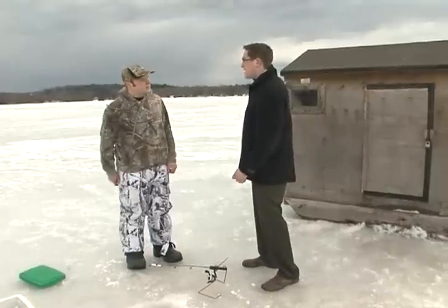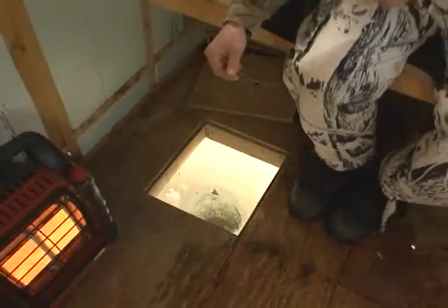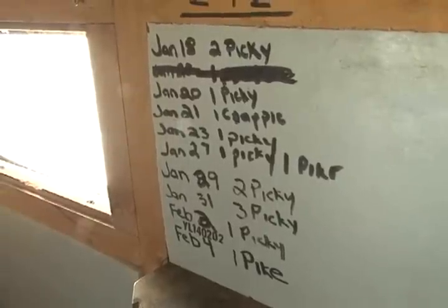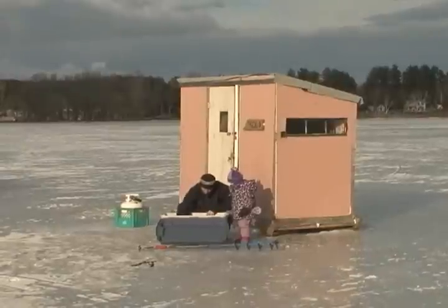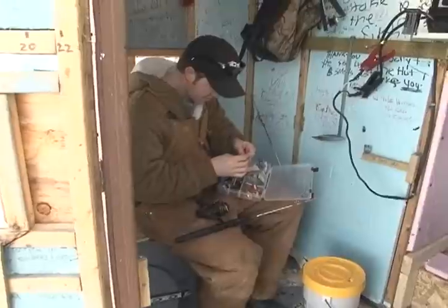And Justin, what about the huts — when can you bring those out on the ice? Well, it's best to use your own discretion for when you bring the hut out. Normally we get them out before the new year — middle of December, early December the ice is frozen enough. This year it was a little bit later, so we didn't get them out till after the new year was already started.